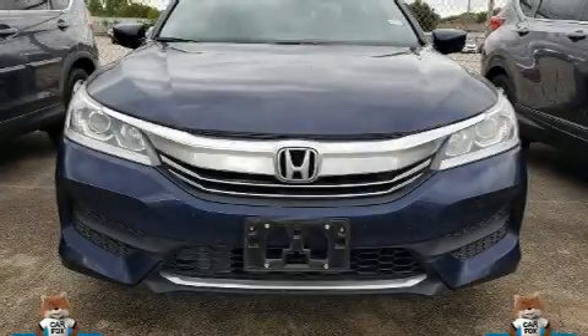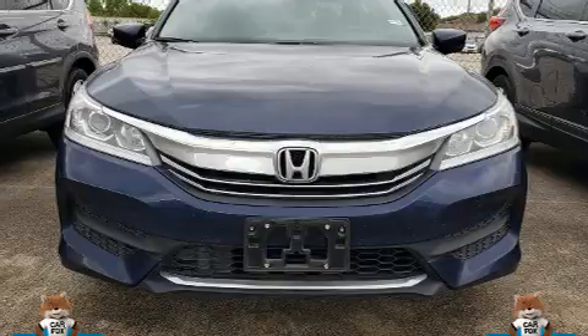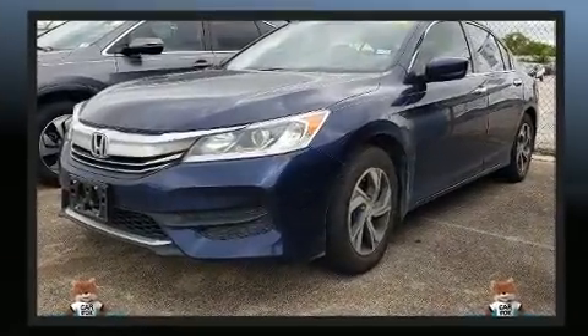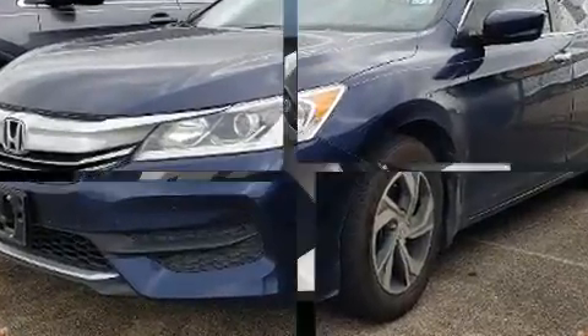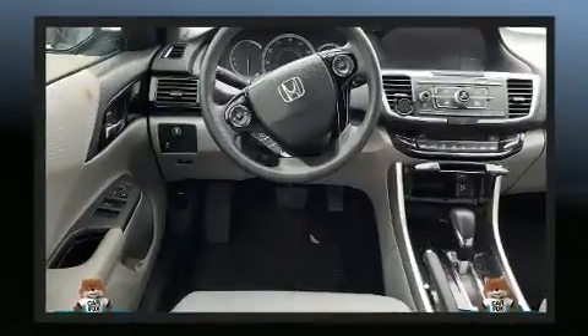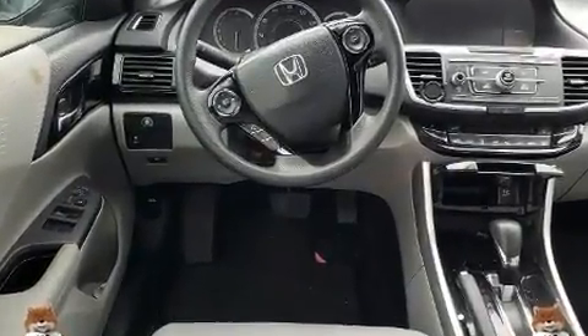You can expect a lot from the 2017 Honda Accord. This four-door, five-passenger sedan still has less than 35,000 miles. Under the hood, you'll find a four-cylinder engine with more than 170 horsepower. And for added security, Dynamic Stability Control supplements the drivetrain.